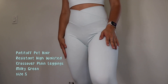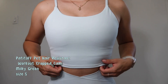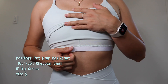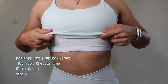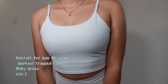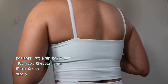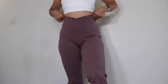These leggings come in nine other beautiful colors. I paired them with the Padded Off pet hair resistant workout cropped cami, also in Milky Green, size small. This top is so pretty — it has a built-in bra, which is amazing because you don't have to wear anything underneath. The built-in bra has padding that you can remove if you prefer. It has thin, comfortable straps and a regular back design. It goes amazingly well with these leggings and is so comfortable and buttery soft.